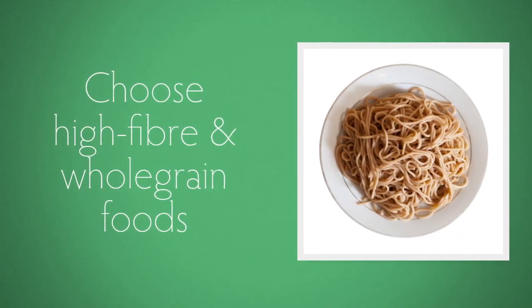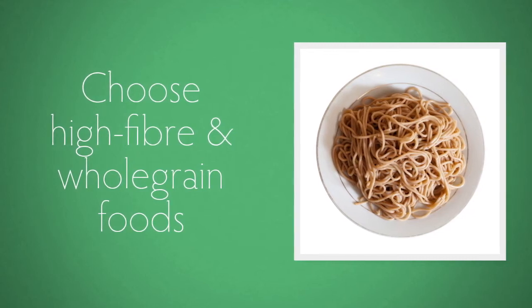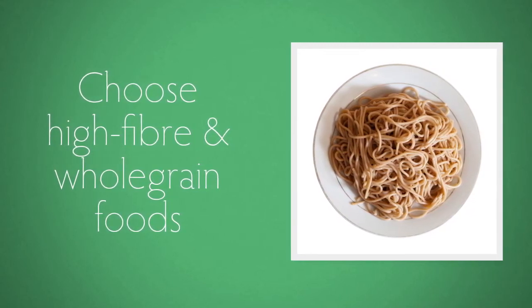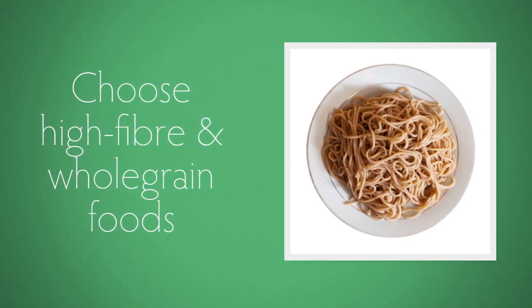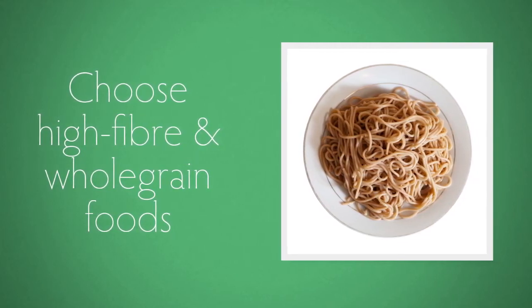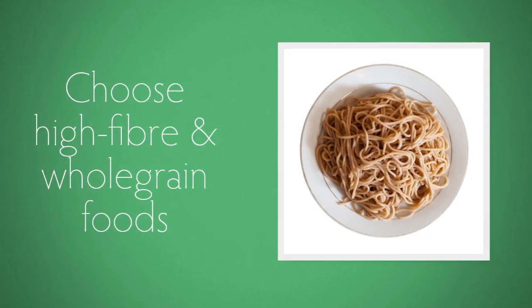Choose high fibre and whole grain foods. These include whole grain breakfast cereals such as oats, wheat biscuits, bran flakes or muesli, whole wheat pasta and pulses like lentils. Fruit and vegetables are good fibre providers too.